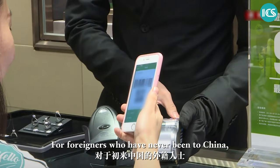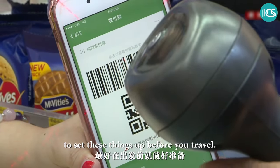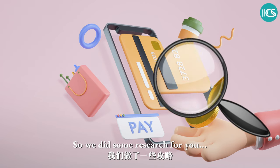For foreigners who've never been to China, it's always better to set these things up before you travel. So we did some research for you — here are some tips.